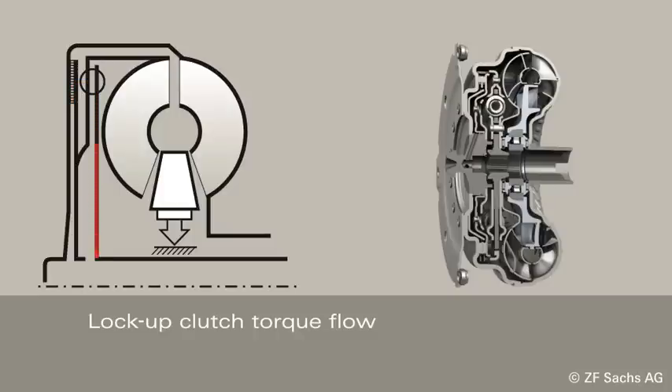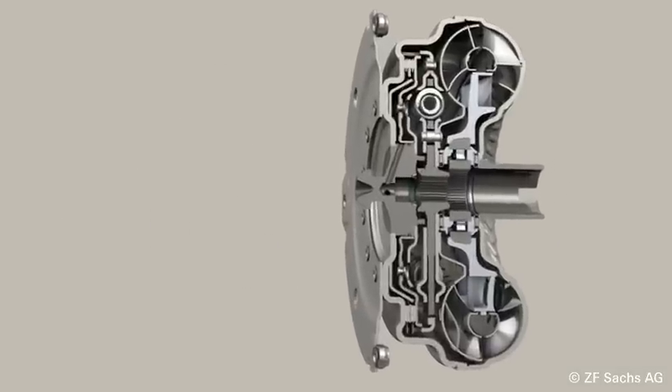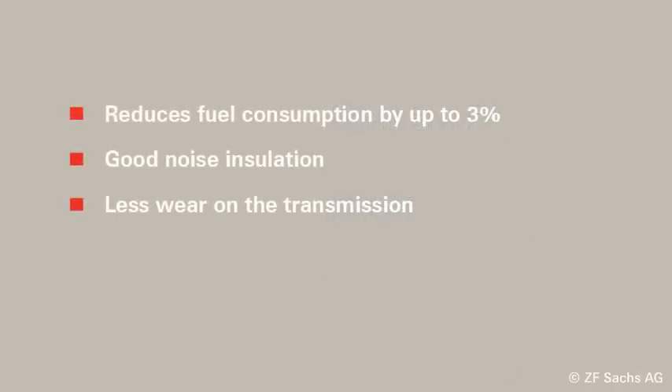The turbine's moment of inertia is coupled with a primary side, which improves disengagement and helps to reduce wear on the transmission. The advantages of the turbine torsional damper are a lower fuel consumption of up to 3%, good noise insulation, and less wear on the transmission.